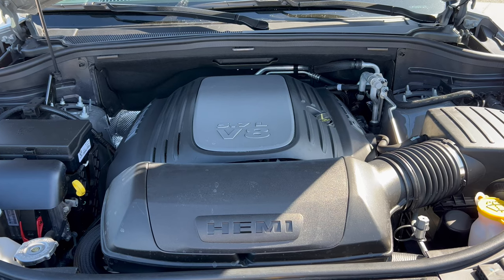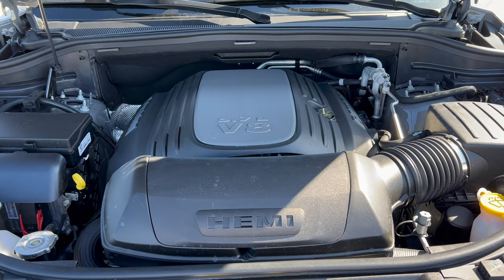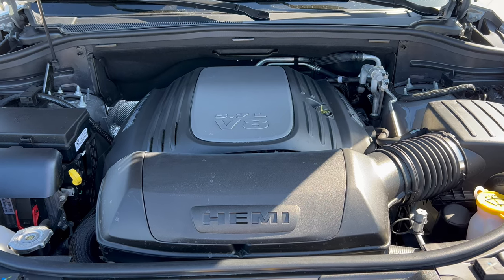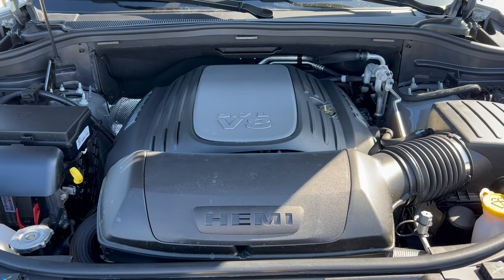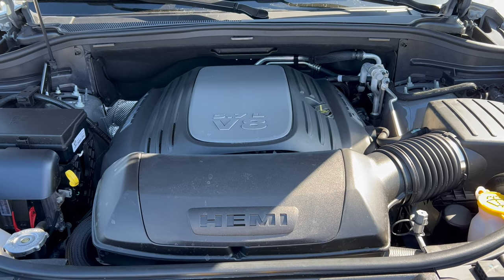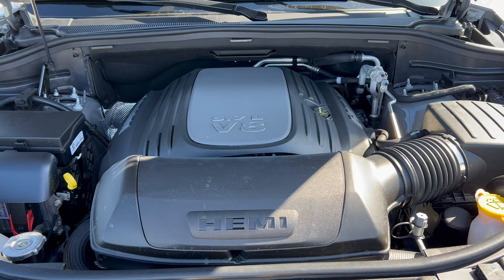Under the hood of this 2023 Durango RT we have a 5.7-liter Hemi V8 engine mated to an eight-speed automatic transmission — 360 horsepower and 390 pound-feet of torque. This Durango can tow up to 7,200 pounds. MPGs are 14 in the city, 22 on the highway, and 17 combined. The engine's minimum octane rating is 91, so you'll need premium unleaded fuel.